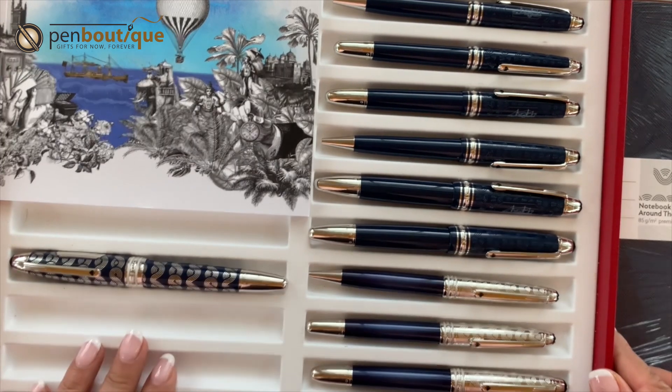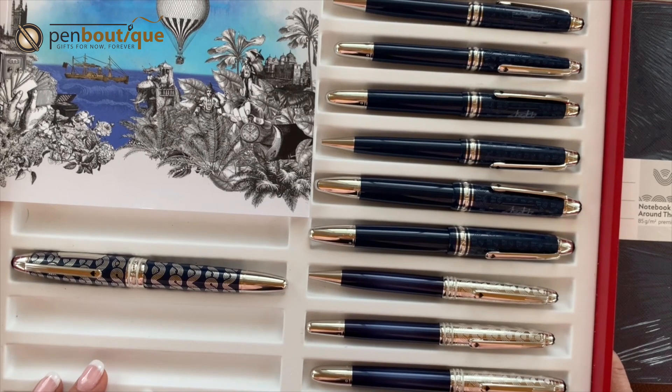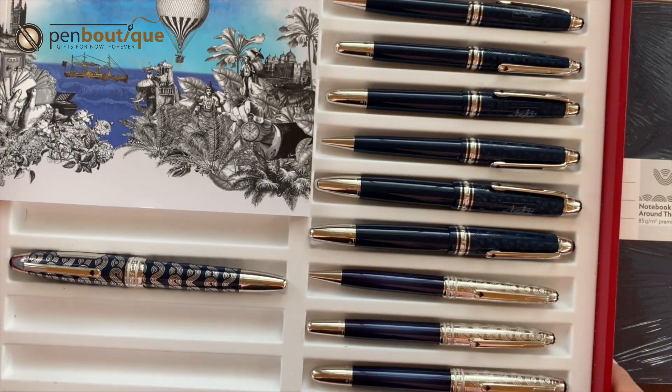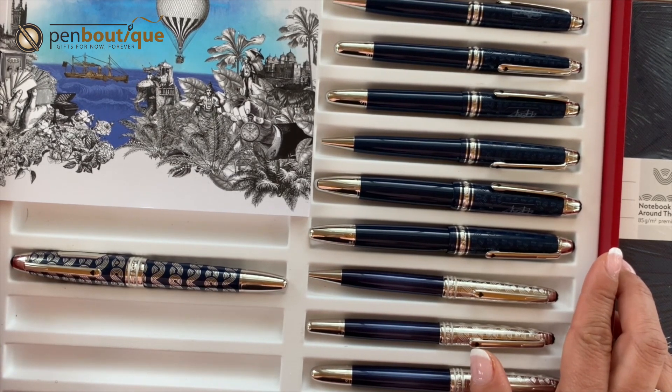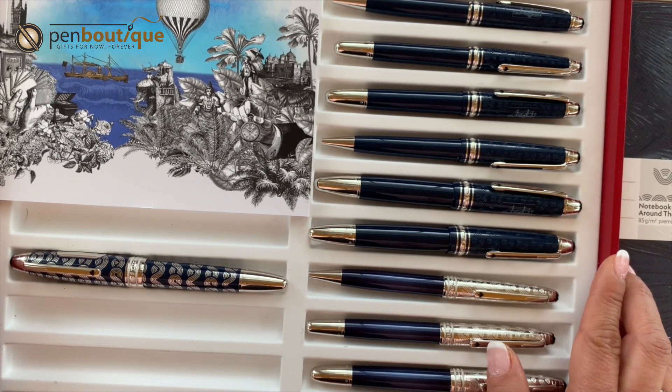I want to explain the features of these writing instruments. Montblanc did a fantastic job putting everything together. These pens are based on the author Jules Verne, who wrote the novel 'Around the World in 80 Days,' which was a top-selling novel at the time. The world was fascinated with travel and circling the globe. Montblanc dedicated this collection following the famous Le Petit Prince collections — the Fox, the Aviator, and last year's Prince and the Planet in beautiful burgundy.